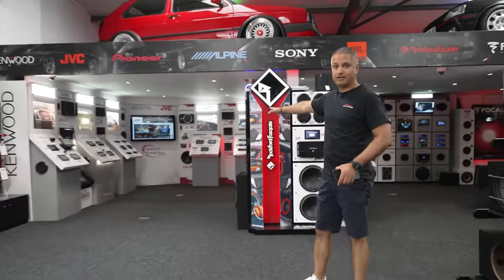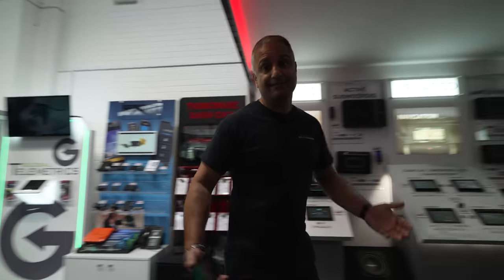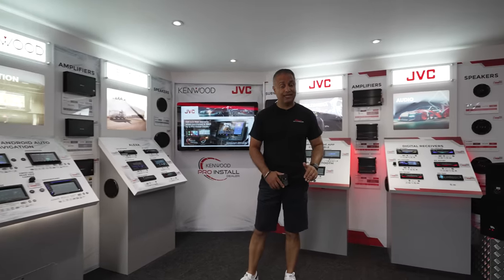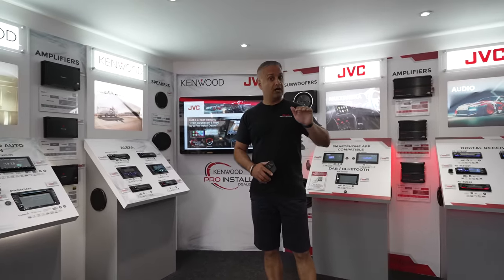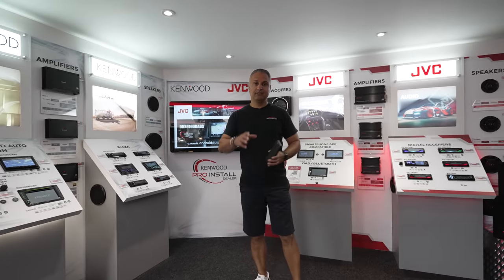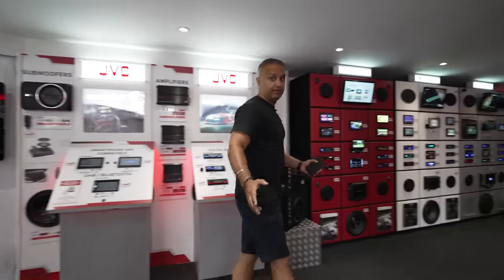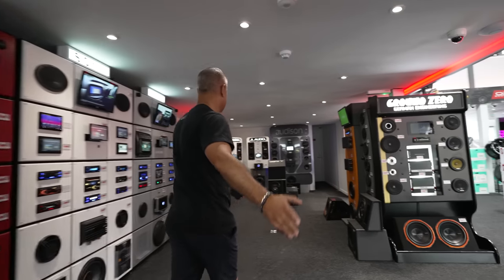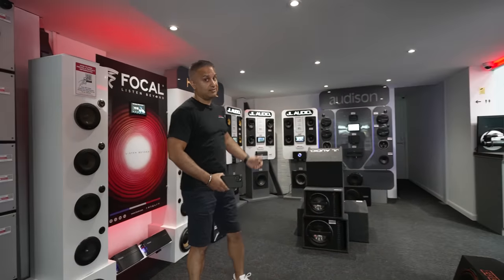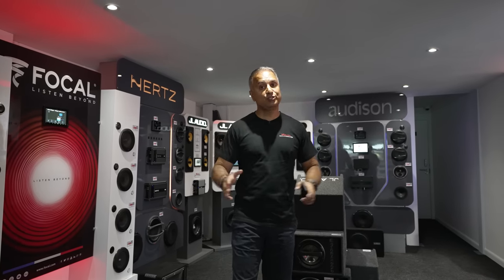Let's talk about car audio. We are known for car audio, hence the name CardioSecurity. Did you know there is no other dealer in the UK that offers all the brands we do under one roof, on demo and in stock? Your biggest high street retailer stocks JVC, Kenwood, Pioneer and Sony, but there is nobody else in the UK that has Rockford Fosgate, Focal, JBL, Audison, JL Audio, and Hertz - nobody stocks them and nobody has them on demo.